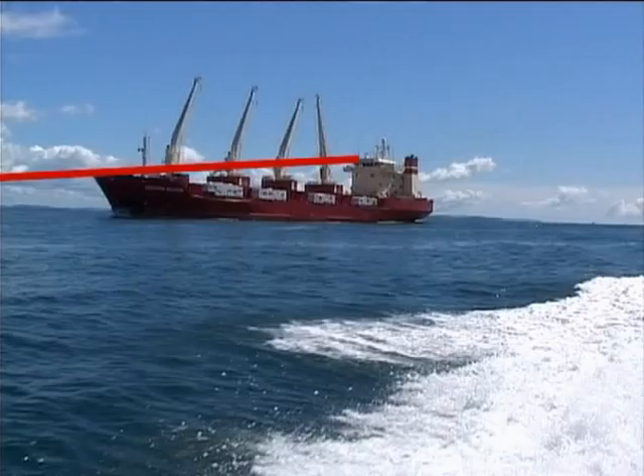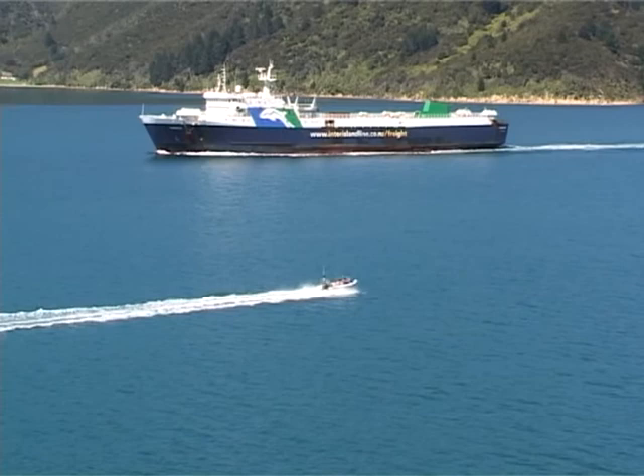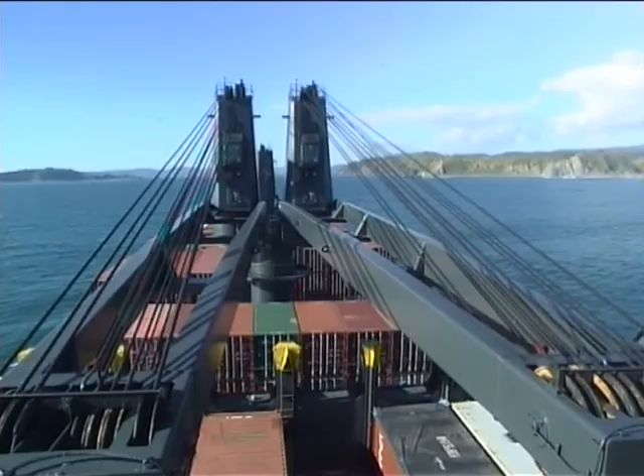From a small vessel, the speed of a ship doesn't look very great, but it may be travelling at 15 knots or more. This is very easy to misjudge, as it may appear to be travelling much slower.